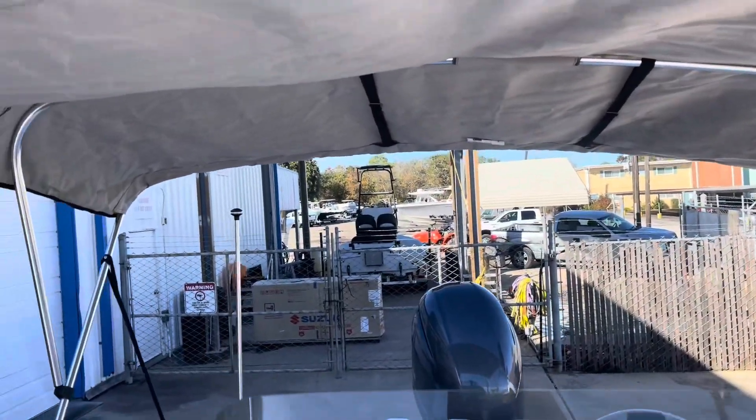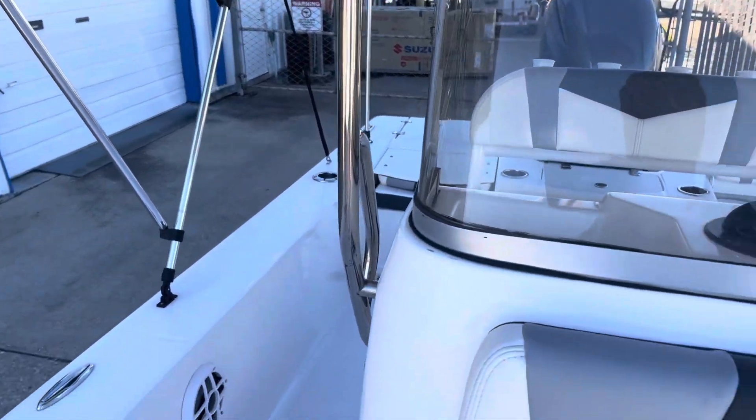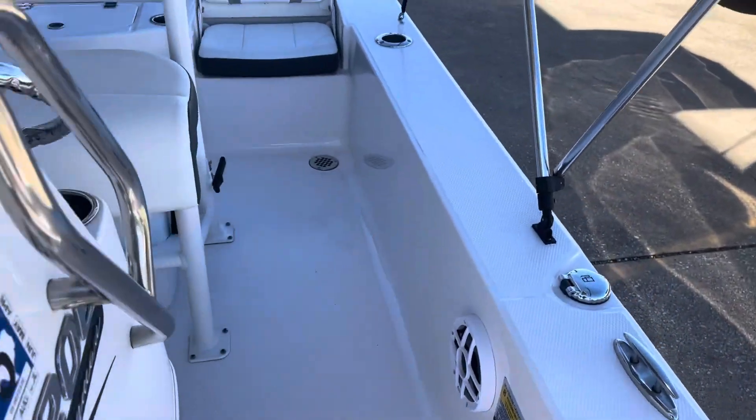Nice console with an empty top. This boat has been checked out and it is ready for the water.